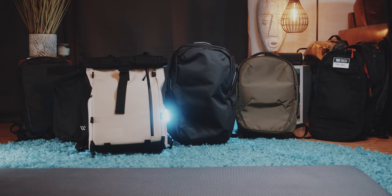In this list, I want to show you some of my favorite and noteworthy small backpacks.